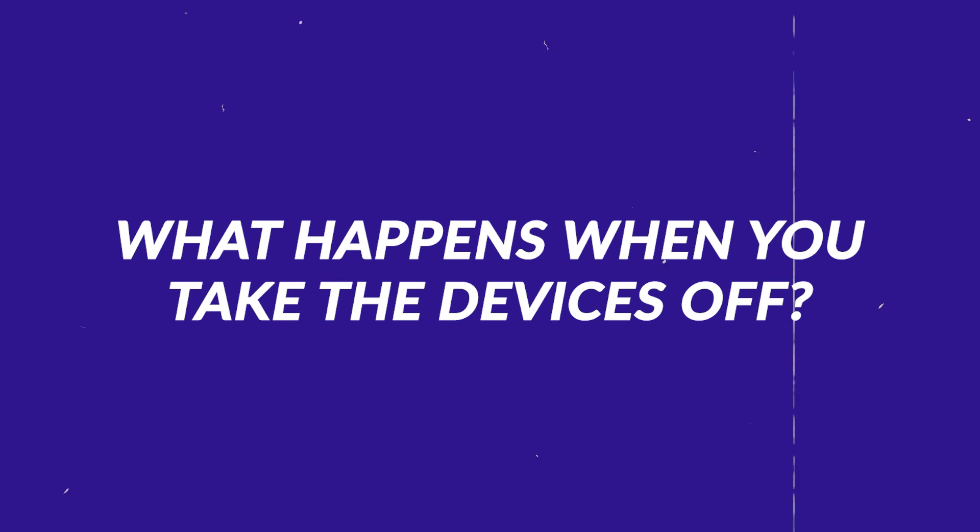What happens when you take the devices off? In most cases, you're back to your baseline level of tinnitus. However, through the retraining process of the brain — something we specialize in a lot at Treble Health — you're able to see that the baseline level of tinnitus can improve over time and can be trained in a positive direction. It's worth noting that in some cases, cochlear implants don't affect tinnitus at all, and for those who chose the surgery primarily because of their tinnitus, unfortunately it may not change it.